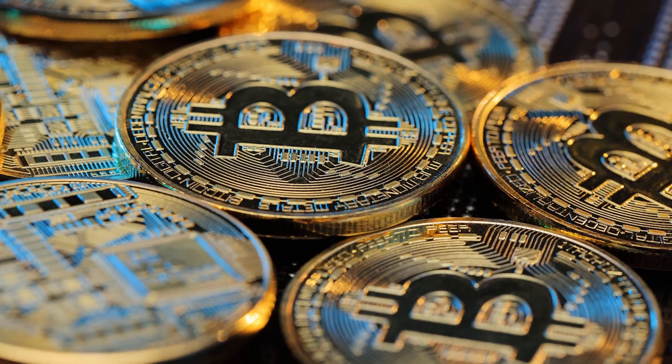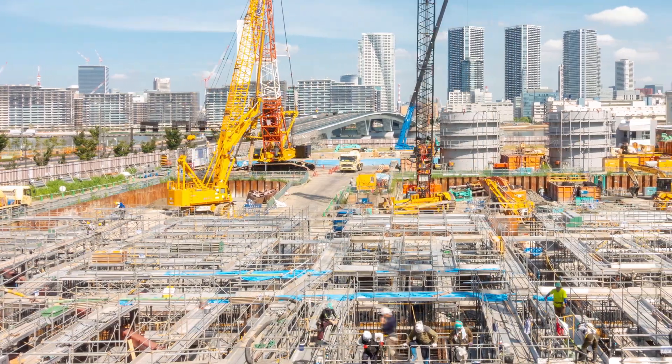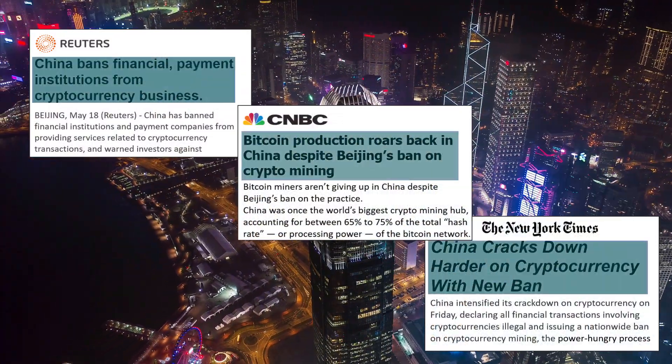Bitcoin hit a $1 trillion market cap this year. This has inspired some Bitcoin operations to expand, especially in the wake of the recent government crackdown on miners in China.